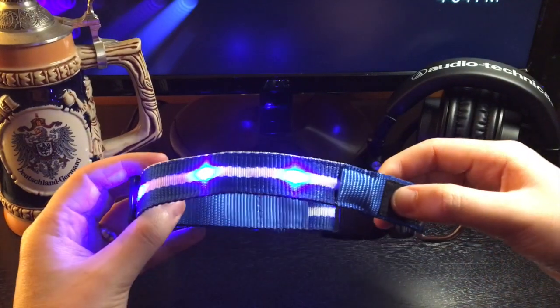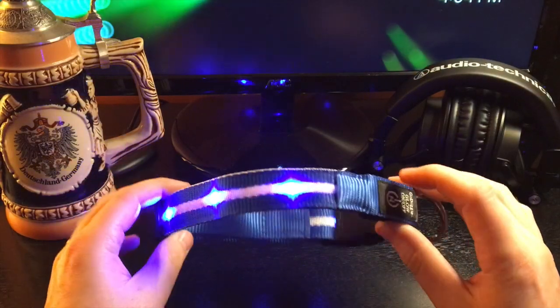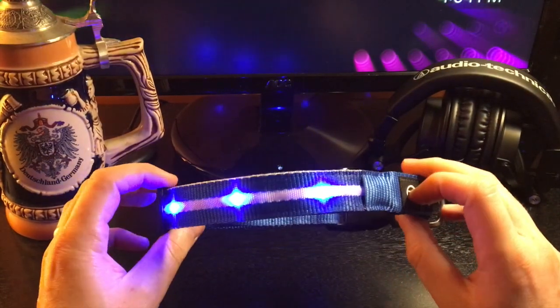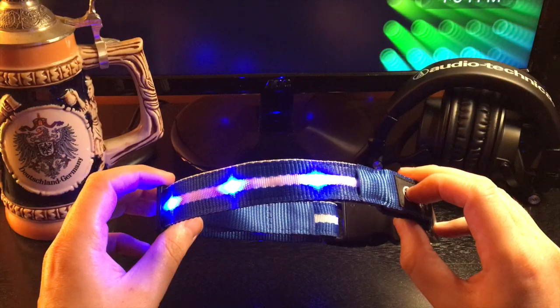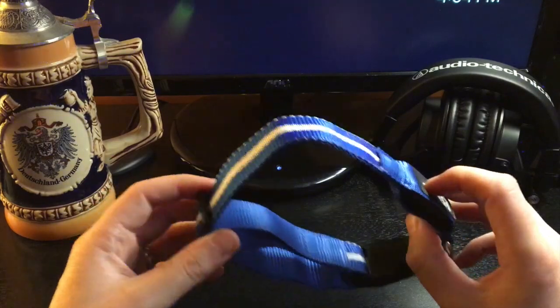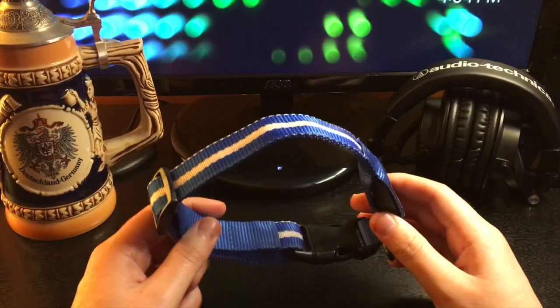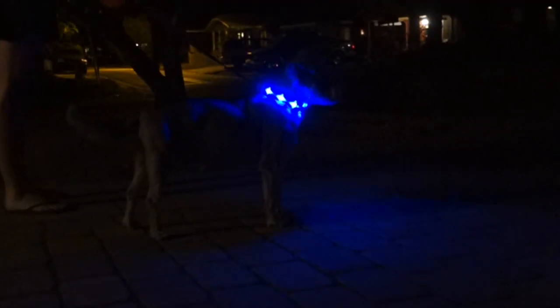It's a light-up dog collar. This thing has a bunch of different LED lights inside of it which will light up at the press of this button, and it has three modes: the on mode, a flashing mode, a slower flashing mode, and then a fourth press to turn it off. This is great for anybody who walks their dog at night in darker areas where there aren't street lamps. My wife and I used it the other night and it gave us that extra peace of mind that people knew where we were and where our dogs were.